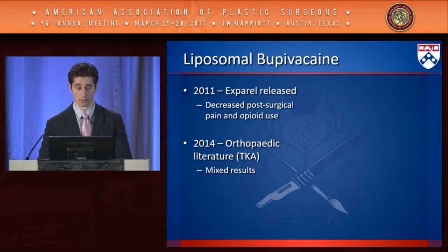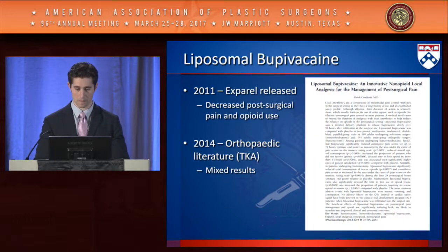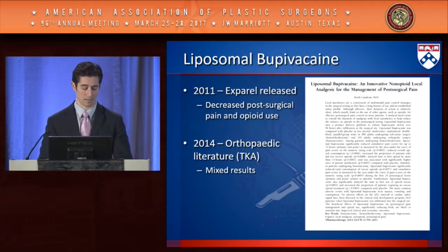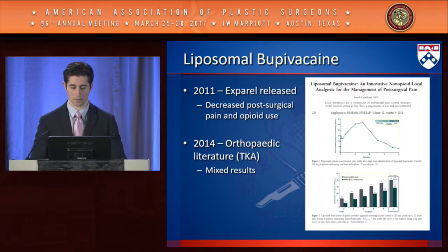In the same year, Exparel was released onto the market, reporting decreased post-surgical pain and decreased opioid use. The clinical trials that supported its release included bunionectomy and hemorrhoidectomy. Orthopedic surgery was also quick to use this drug in total knee arthroplasties, and they reported mixed results over time.